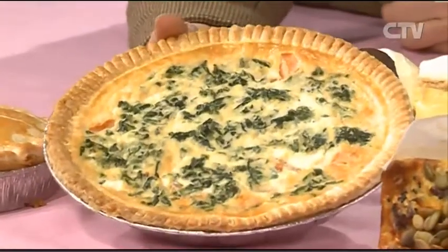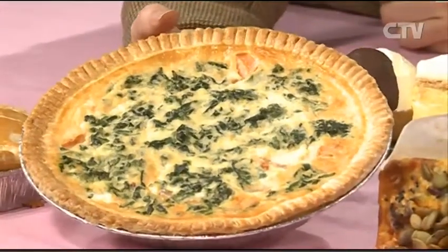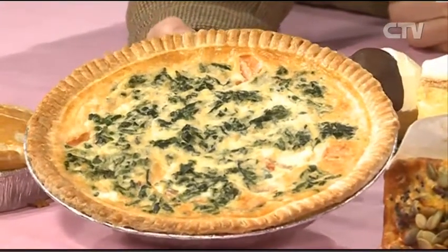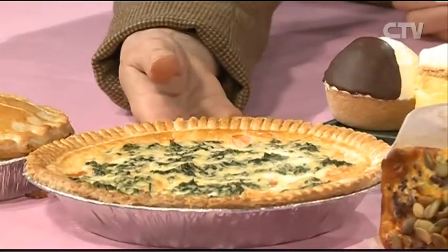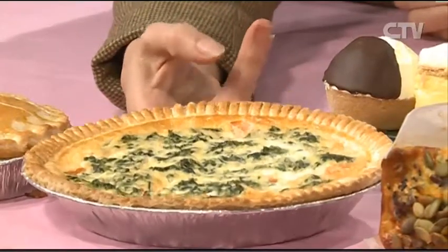We also do quiches in this size. This here is our spinach and tomato — it's a vegetarian quiche. And we do a cheese, bacon and tomato one as well. All this spinach in there too — so we're really generous. And it's about a 12-minute heat in your conventional oven, so it's a really quick go-to meal.